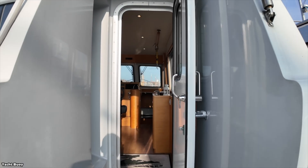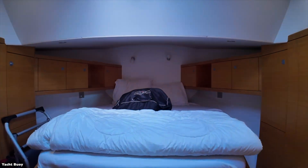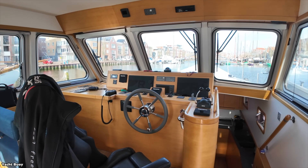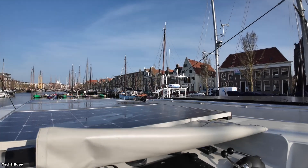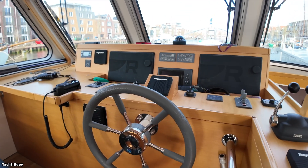The interior layout includes two staterooms, each with its own bathroom, plus a main saloon, galley, and wheelhouse. The boat can be steered from either the main wheelhouse or from a raised steering position aft. The wheelhouse features panoramic windows for excellent visibility.